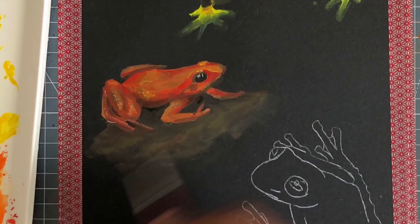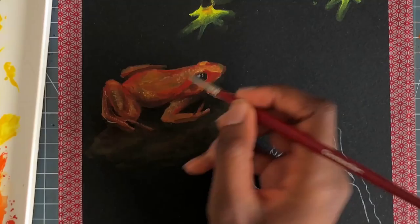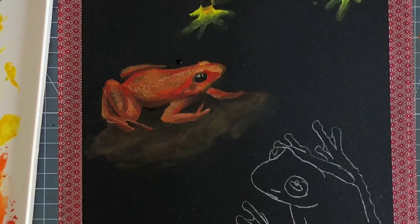Now it's time for the highlights. Really all I'm doing is just making little dots and kind of smushing them around with my finger, which works surprisingly well. I just do that in the places where I see these highlights on the frog — it's really wet and shiny — and I feel like this really helped it come together.